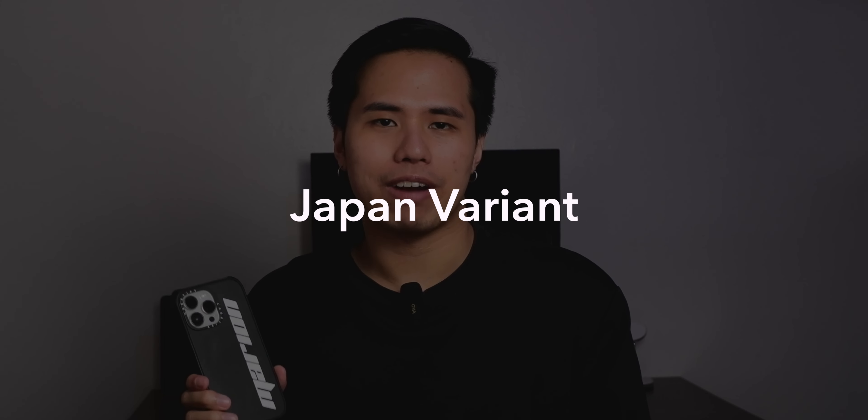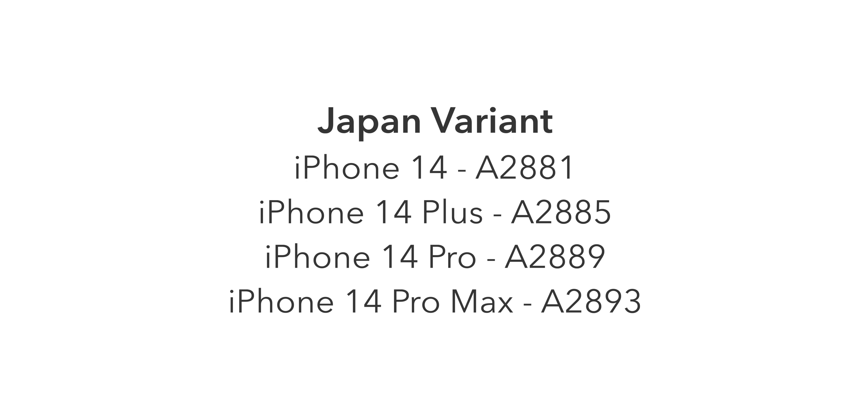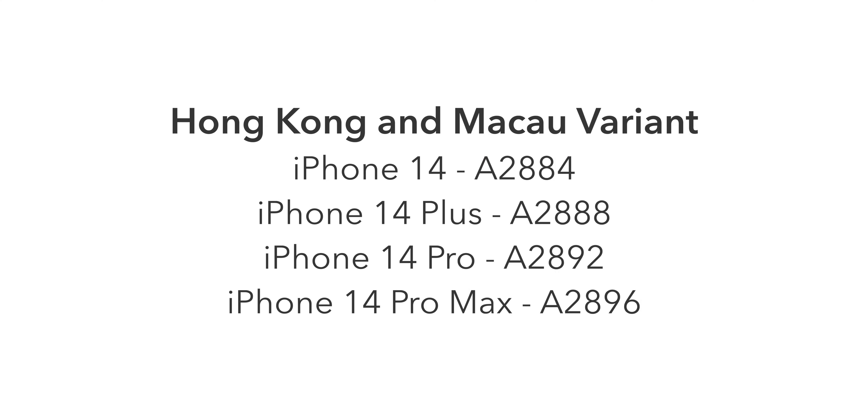Next is the Japan variant. It shares the same model numbers as the Mexico and Canada variant and has the same cellular bands and SIM setup. The only difference is that this variant has a permanent shutter sound on the camera app.